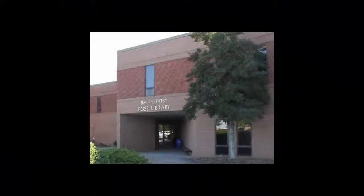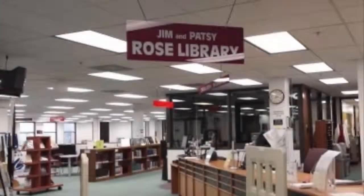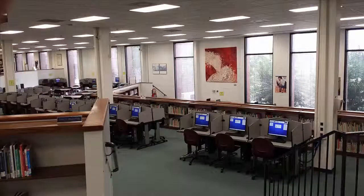One of the most useful places for students is the Jim and Patsy Rose Library, located on the first floor of the Jack Hunt Campus Center. If you need help finding resources for a paper or project, study rooms, a quiet place to study, or computer access to complete coursework, the Rose Library is the place to be.